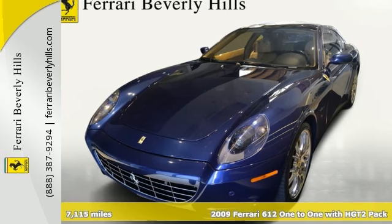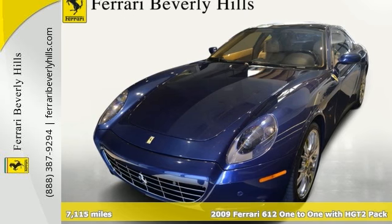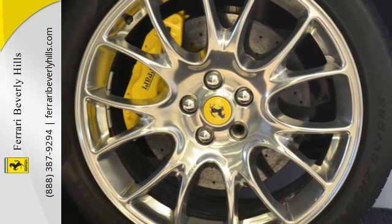Incredible opportunity to own a uniquely built and highly optioned V12 2 plus 2 Ferrari. This 612 OTO just about has it all.